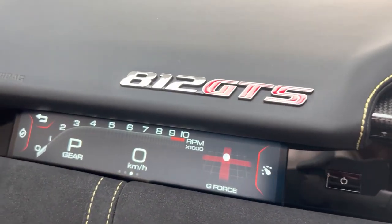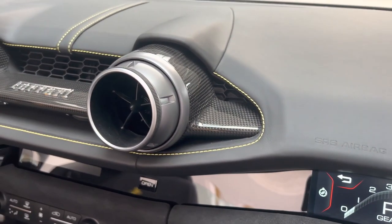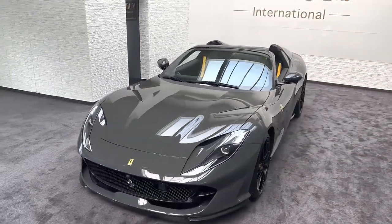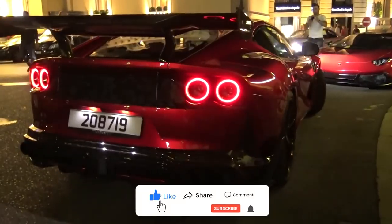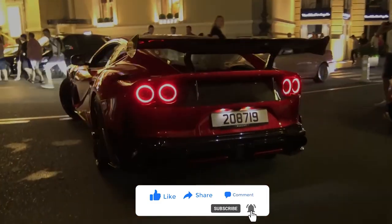Every inch of the redesign screams dominance, and although Ferrari forged an icon with the supercar, Mansouri has now created a legend for the ages. What do you think of the Ferrari 812 GTS Stallone by Mansouri? If you liked the video, please be sure to like, subscribe, and check out this channel for more awesome car content.